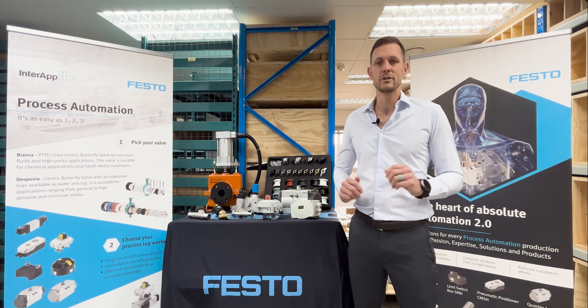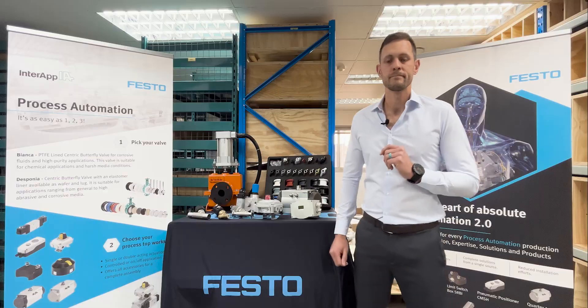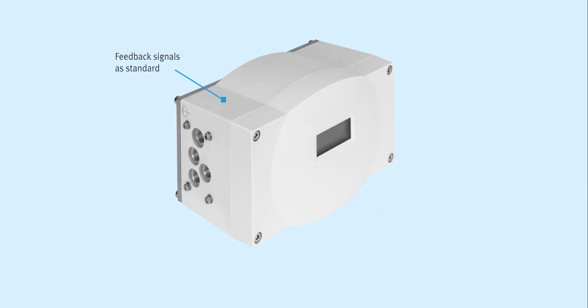Now that you know the benefits, let's explore the features of the CMSX. Feedback signals: as standard, the end position can be flexibly defined via the freely configurable analog signal — 0 to 10 volt, 0 to 20 milliamp, or 4 to 20 milliamp. The current position is continuously displayed on the microcontroller of the positioner controller.